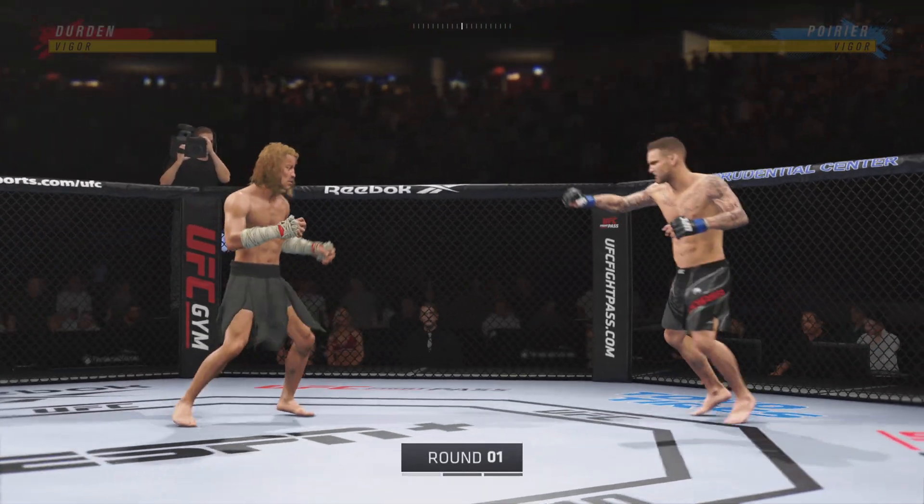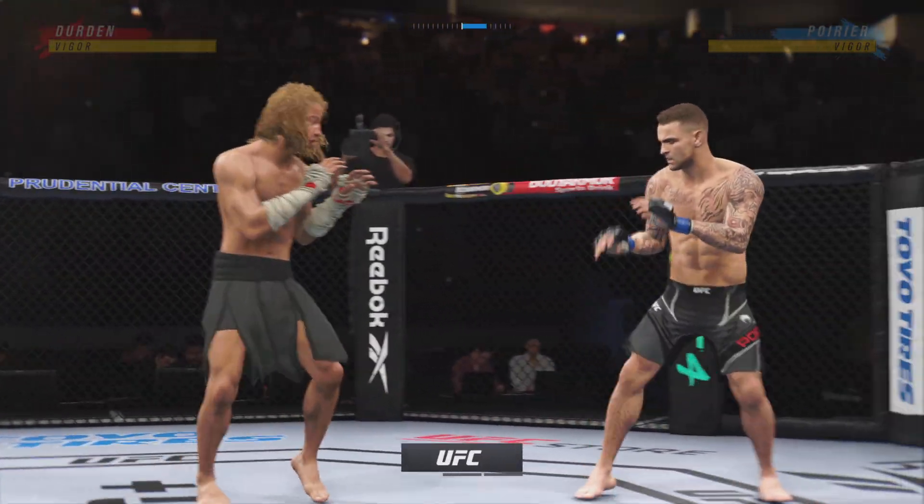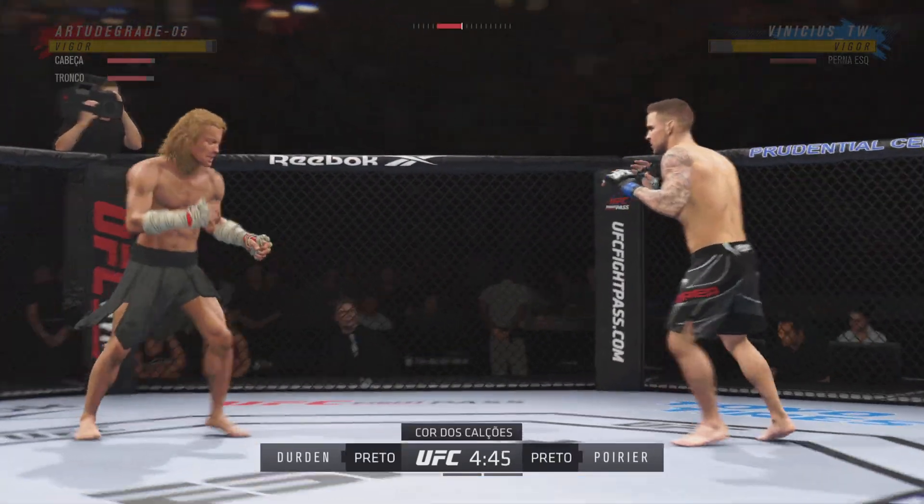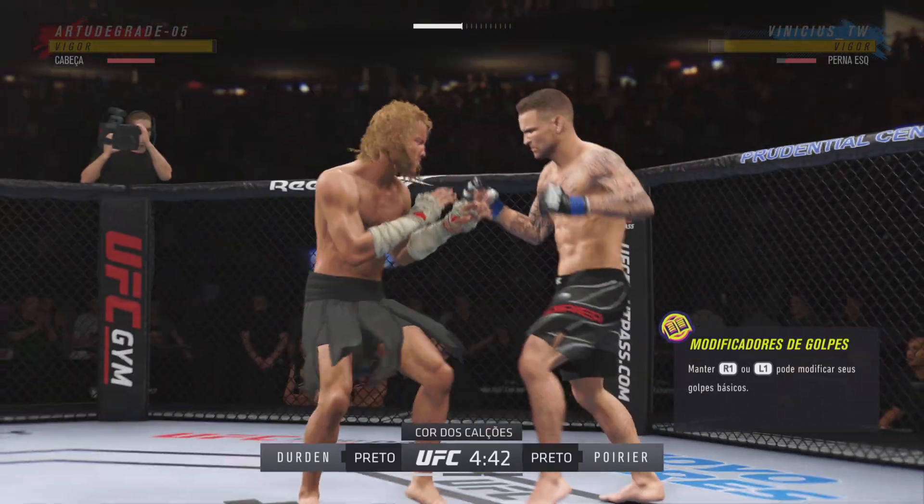All right, so here we are from Newark, New Jersey, at the Prudential Center. A sellout crowd expected here tonight, all to witness more UFC history. This venue's been good to the UFC in the past — hopefully plenty more where that came from tonight.